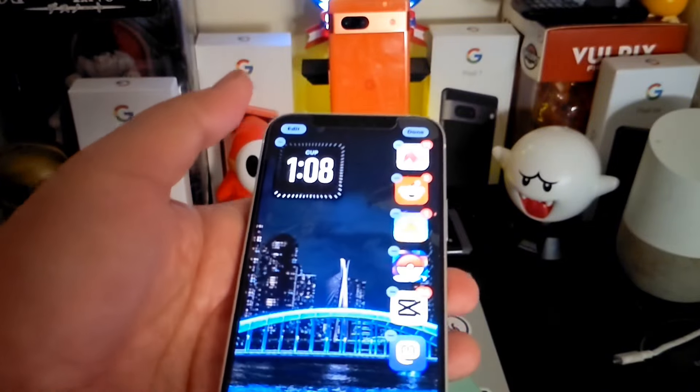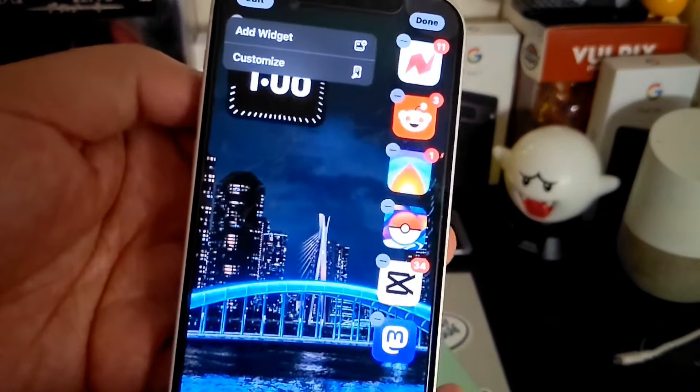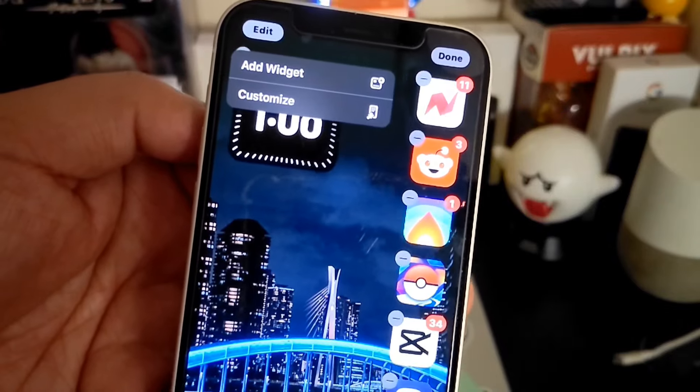One thing about the beta program — they don't really state that you're on beta, something that I find strange.